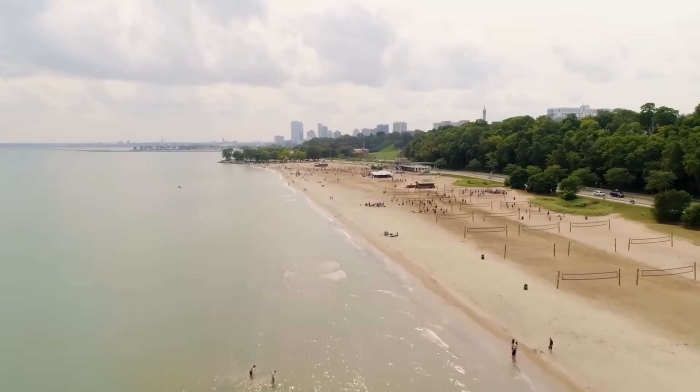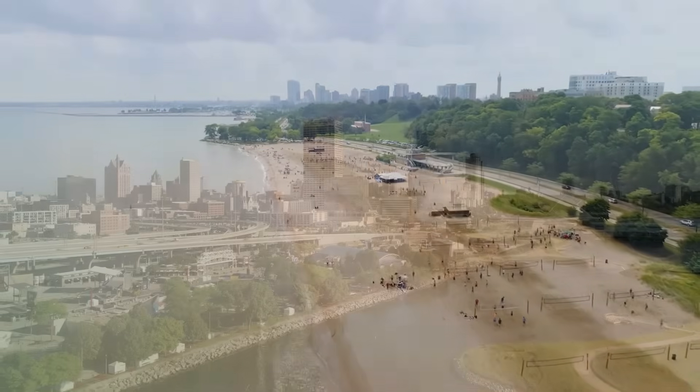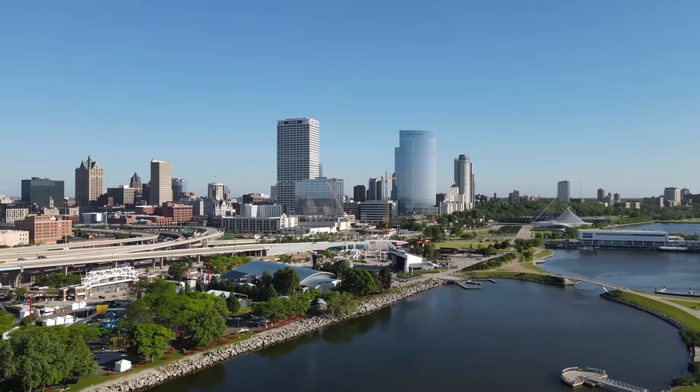Lake Michigan is one of the largest freshwater lakes in the world, providing drinking water, recreation and economic opportunities for millions of people. It shapes Milwaukee's identity, connecting the city to a vast network of communities that depend on clean water.